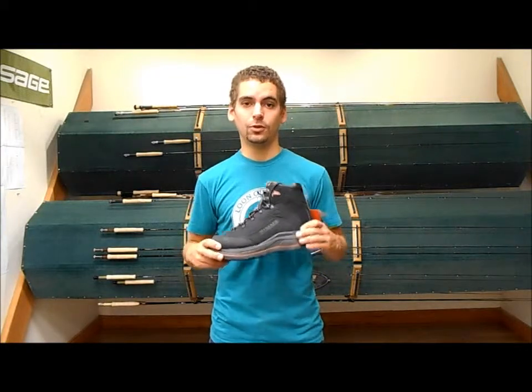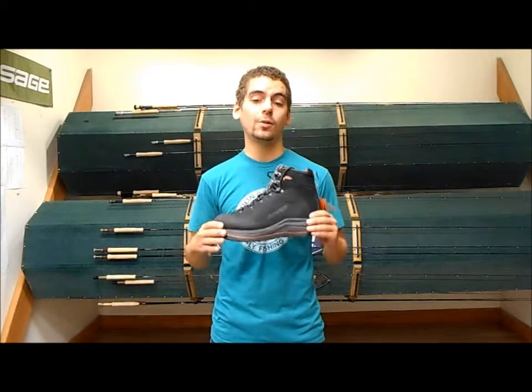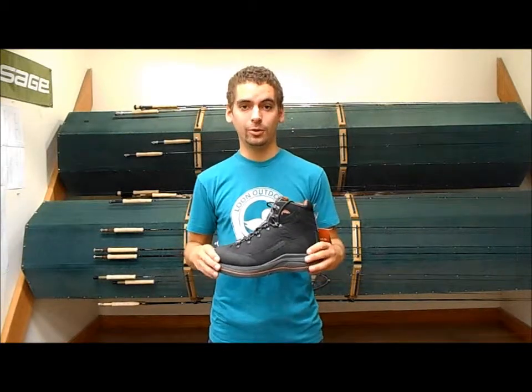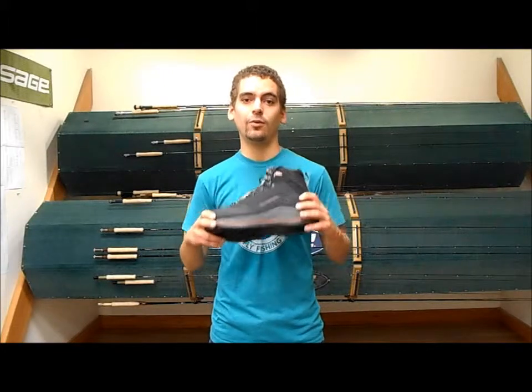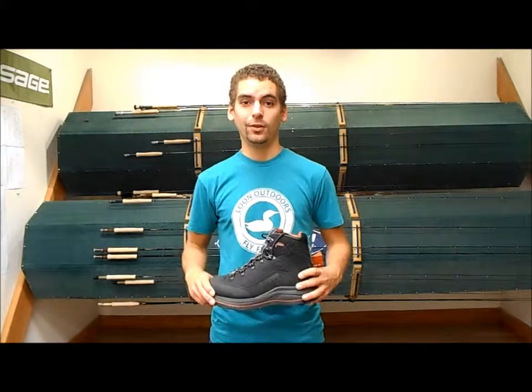These guys aren't going to be available until Spring of 2015, so you're going to want to check back on our website at www.kingfisherflyshop.com around the end of February and pick up your new hiking wading boots. Thanks.